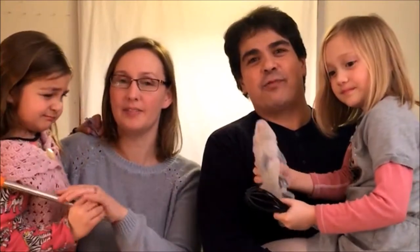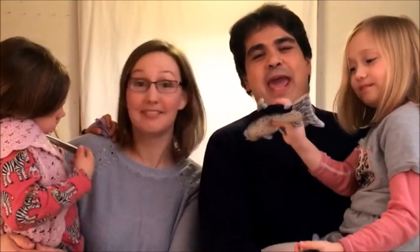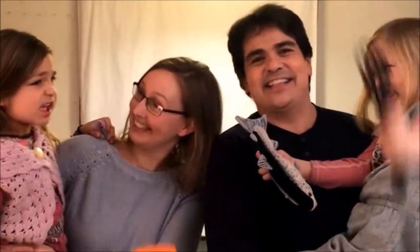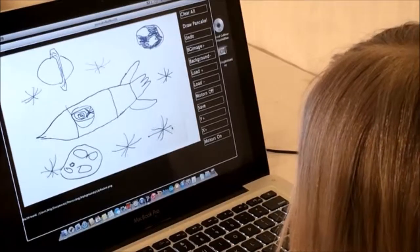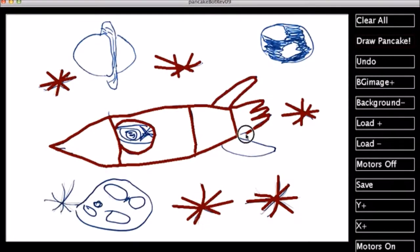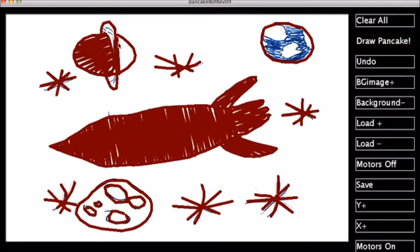Hi, my name is Miguel Valenzuela and today my family and I are kick-starting breakfast with PancakeBot. It's never been easier to draw your favorite shapes as a pancake than with PancakeBot. First you import the image into the software, then you trace over the outline, after that you go back and fill it in.